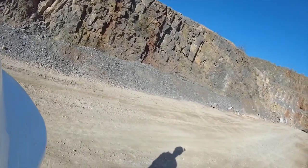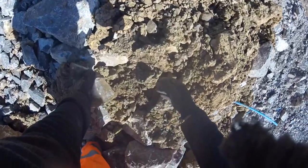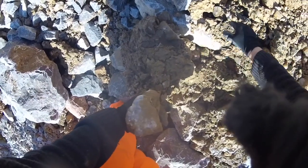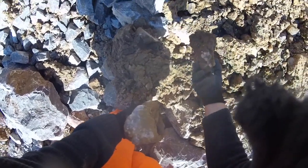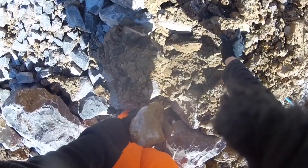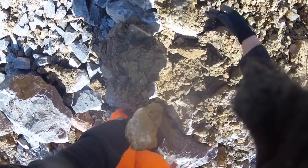Here is a nice view of some of the rock layers as we are going through the quarry. Here I am picking up lots of the dog tooth calcite.